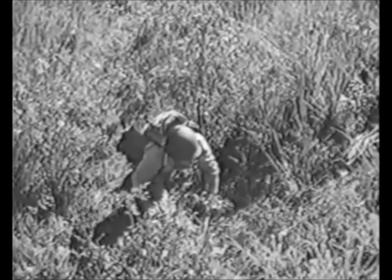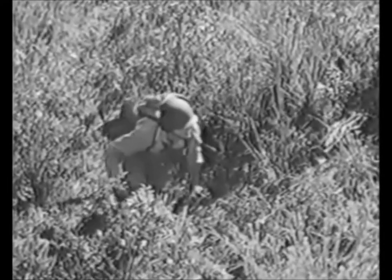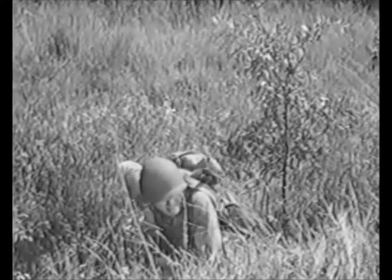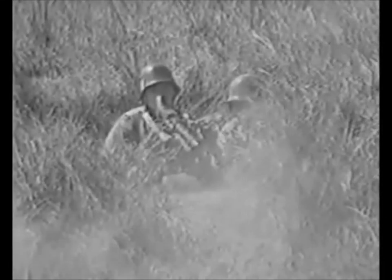The incendiary grenade was just what the doctor recommended for the German .75. But you've got another prescription for the boys themselves: the fragmentation grenade. It's very useful for treating them when they're bunched, like these guys.